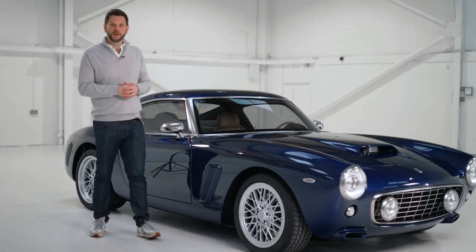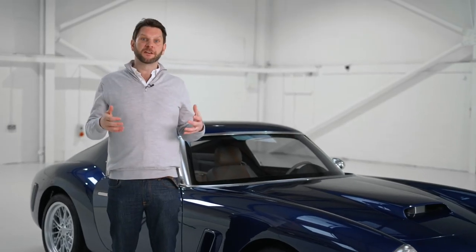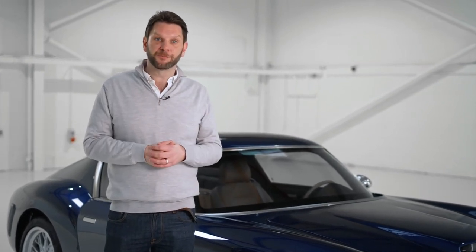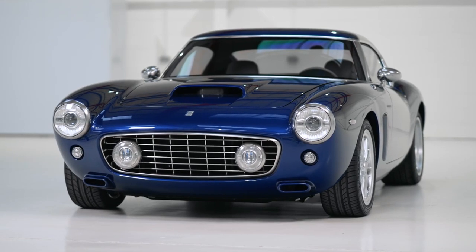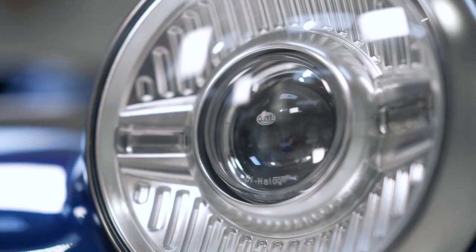The car you see here is our Car Zero, our validation prototype, and it's about to go off and undergo our industry standard durability program — much the same as our cars for any of our OEM customers would go through. So while Car Zero is going through its final sign-offs, we're starting to build the first customer cars. We'll be building 30 cars over the next two and a half years, with the first ones delivered in the summer of this year.